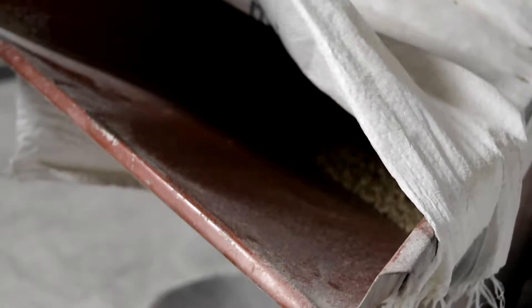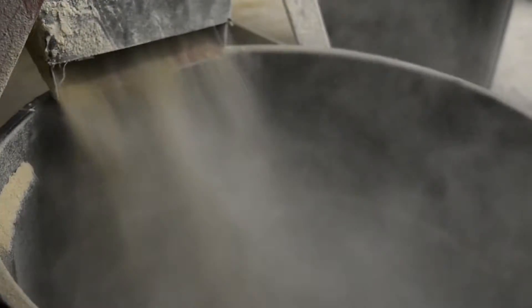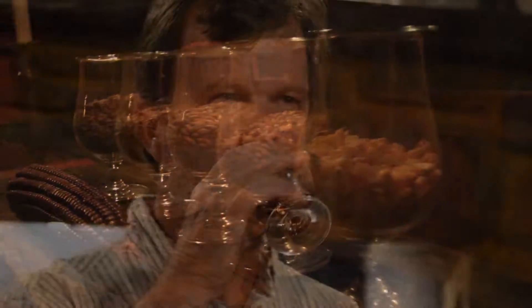Bloody Butcher is a very rare corn to use in the whiskey world simply because its yield is so low. The yield on an acre of Bloody Butcher corn is about 25% of what a farmer could get on an acre of No. 2 Yellow Dent corn. It just makes fantastic whiskey.